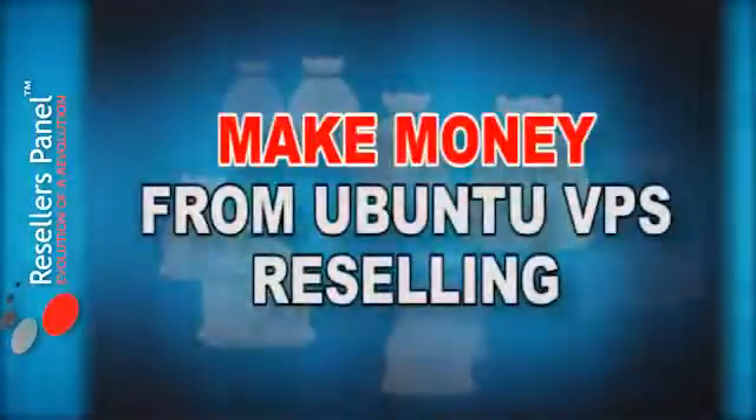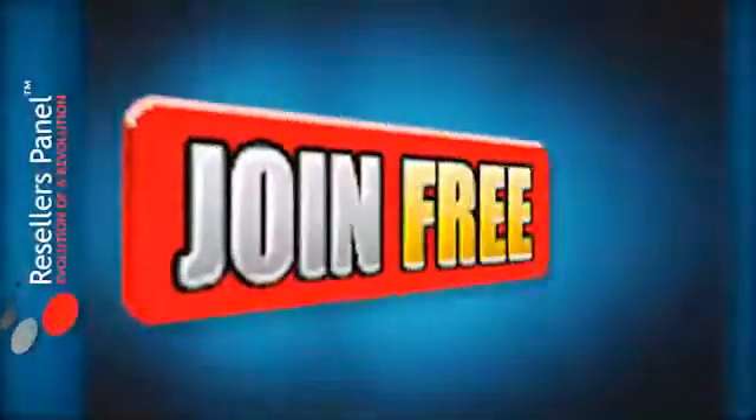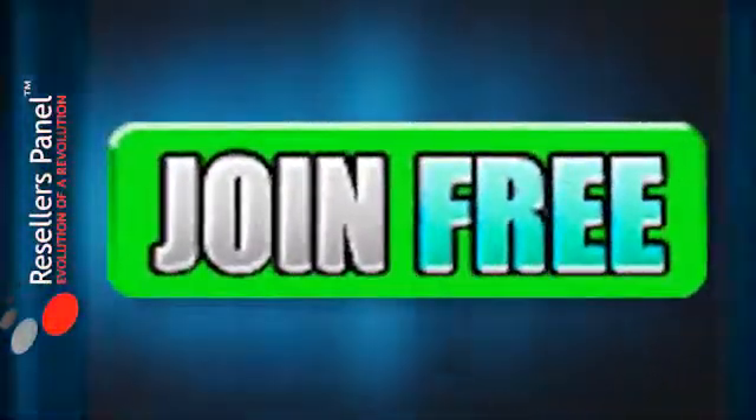So if you want to make money reselling this very popular hosting solution, or you want it for your own website needs, Resellers Panel can make it happen. So join us today. Thanks for watching.